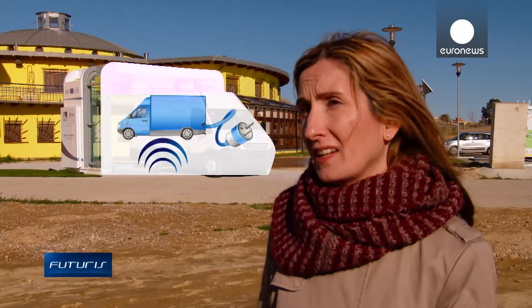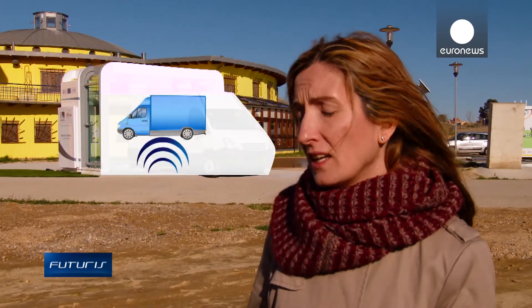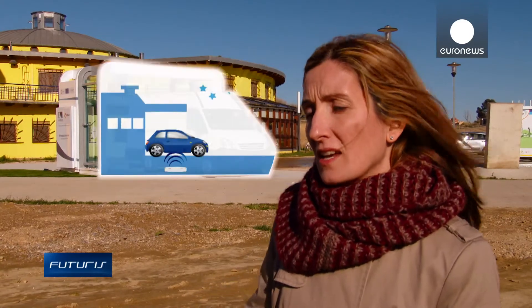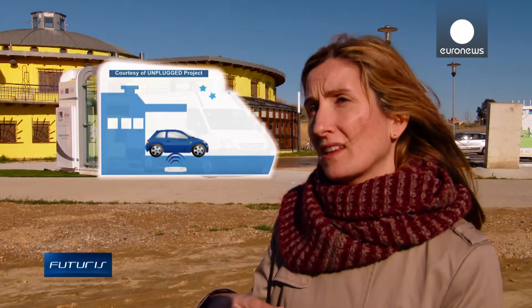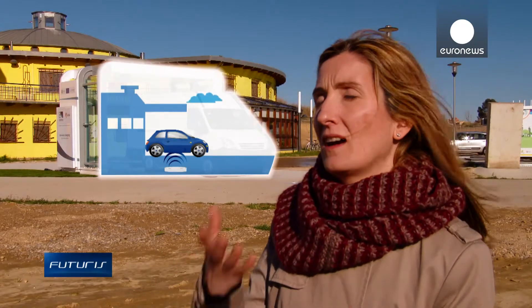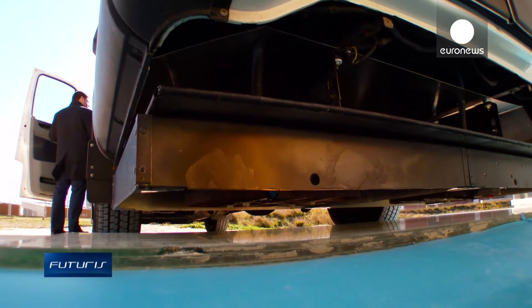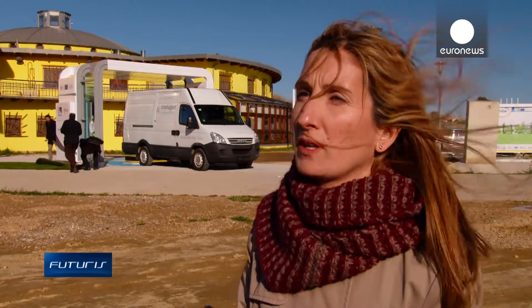The system works with coils that are buried under the tarmac of the charging station. It uses inductive technology. This coil is energized from the electric grid. When the vehicle is positioned correctly on the charging station, a connection is made between the coils and the car, and the coils transfer energy to it. It's a very flexible, modular system — you can charge cars, vans or electric buses.